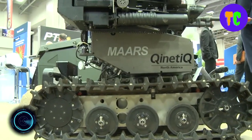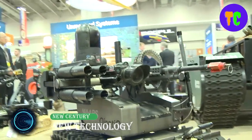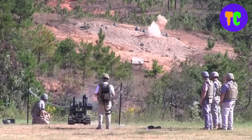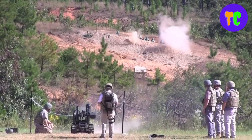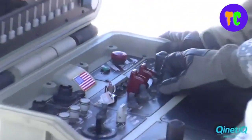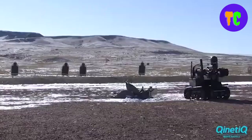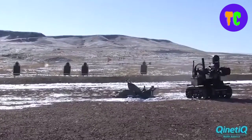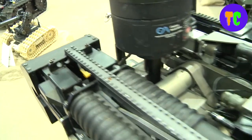The Modular Advanced Armed Robotic System is a robot being developed to keep soldiers at a safe distance from enemy fire. This robot offers multiple options for the escalation of force when required by the rules of engagement, from non-lethal laser dazzlers and audio deterrents to less-than-lethal grenades, to lethal fires from a grenade launcher or machine gun.